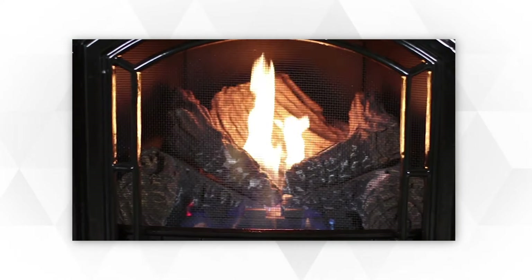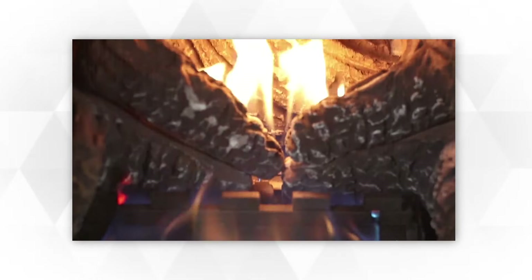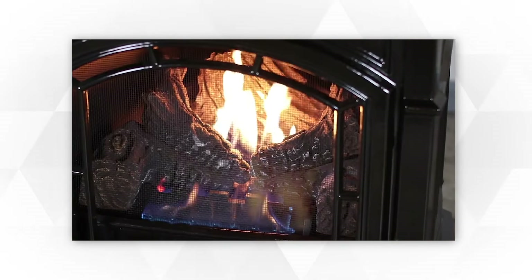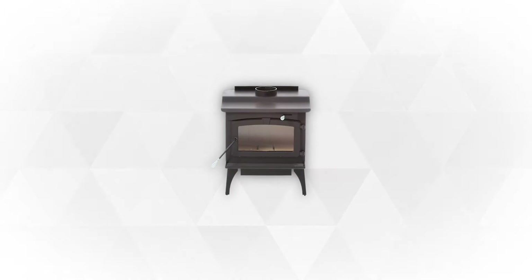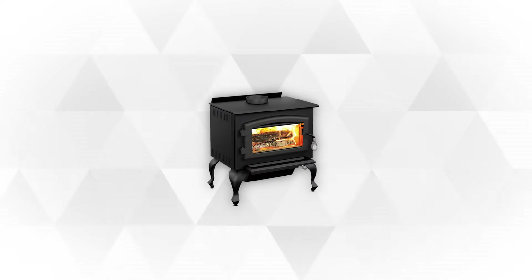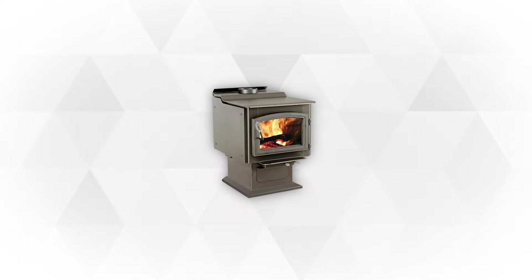Today, wood-burning stoves are more efficient and widely used in many homes. It's a great choice for those who are looking for a fast and effective way to heat their space. Now that the winter season is fast approaching, join us as we introduce the top five best wood-burning stoves that will make your living area warm and cozy.